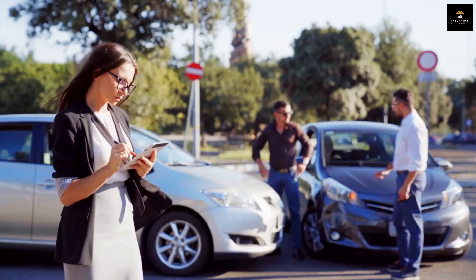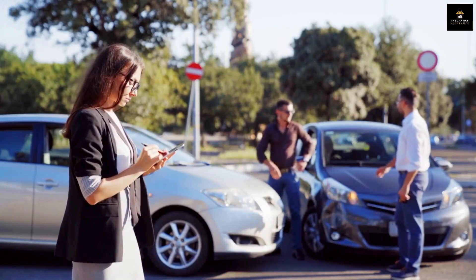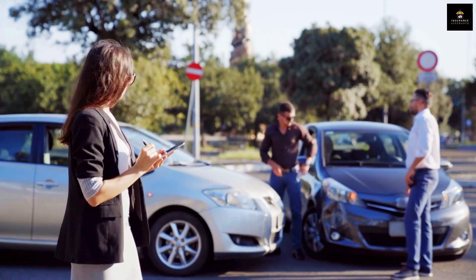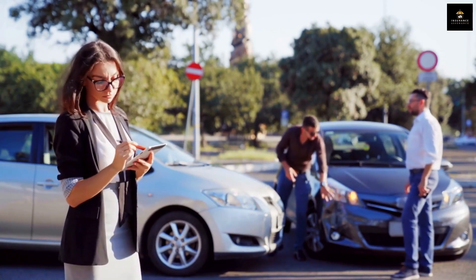Commercial Car Insurance: if your trusty work vehicle is your sidekick on the go, this covers accidents, property damage, and even medical expenses related to business use.